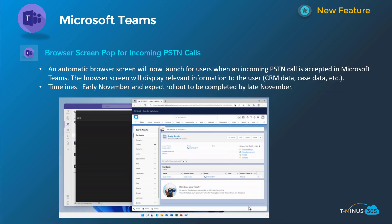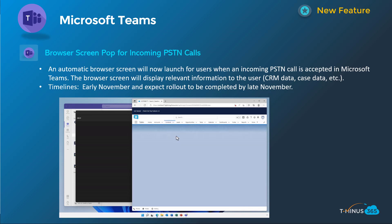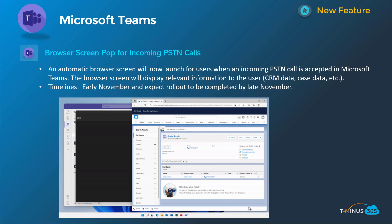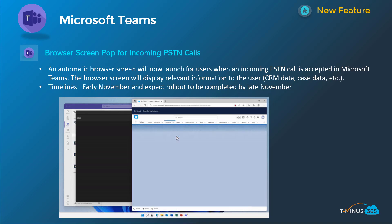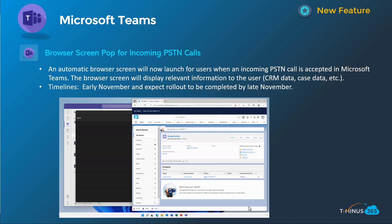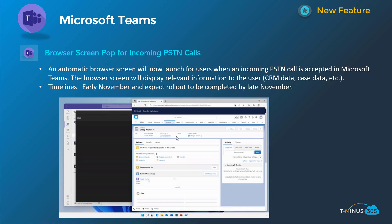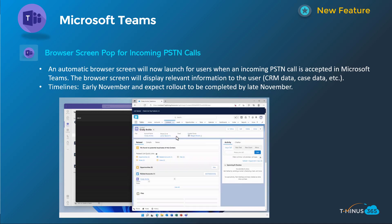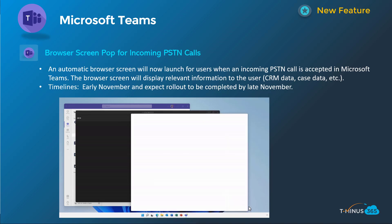Next is browser screen pop for incoming PSTN calls. This ties into Teams voice capabilities and allows you to configure a web pop-out via the Teams admin center, where you can pass in certain dynamic information about the call and route to a specific part of a website like within Salesforce, for instance. It's another one you might want to check out if you're using a third-party CRM tool and leveraging Teams voice today. Timeline for this one is early November, complete by late November.